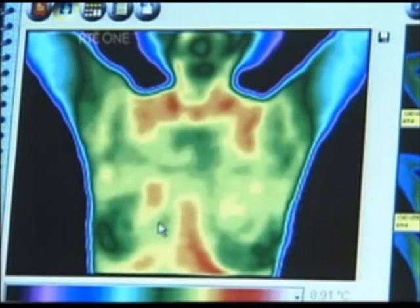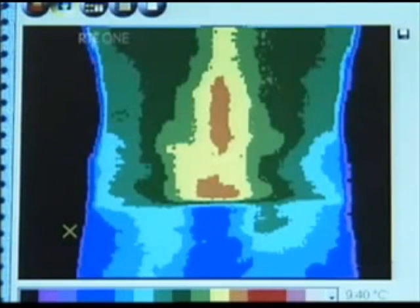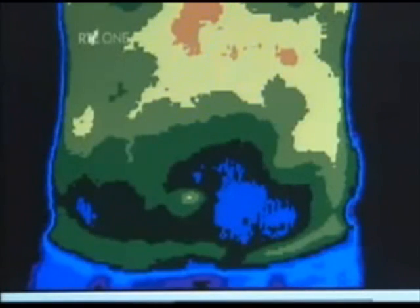Thermal imaging isn't confined to cancer or pre-cancerous detection — it has a variety of uses. It can also be used for sinus problems, thyroid imbalances, musculoskeletal problems, varicose veins, digestive problems, and sometimes lung problems as well.